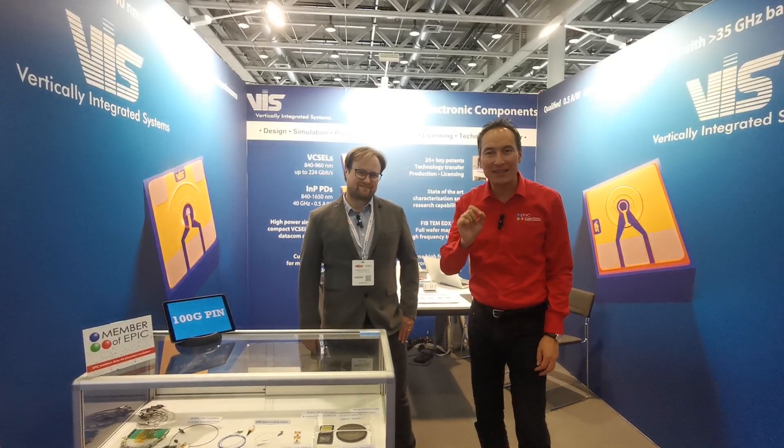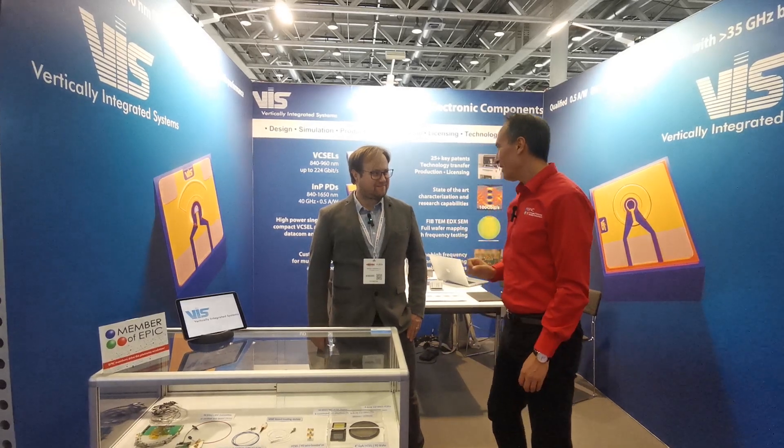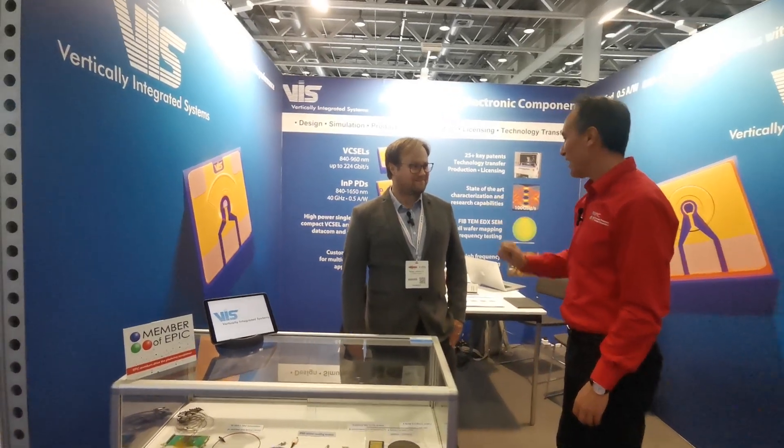I am here with VEI Systems and they make the fastest VCSELs in the world. Nikolai, tell me a little bit about that. How fast do they actually go?